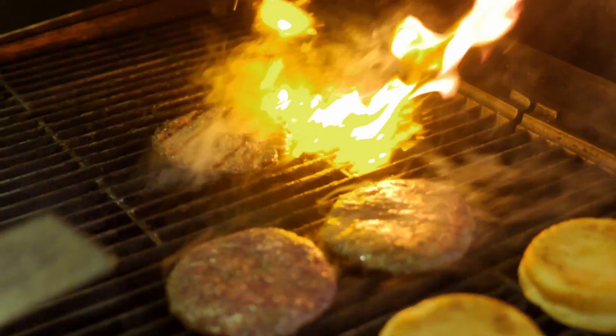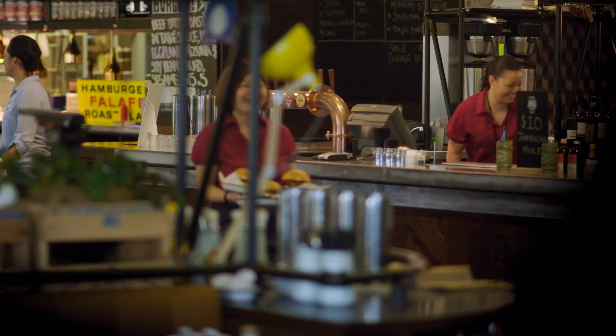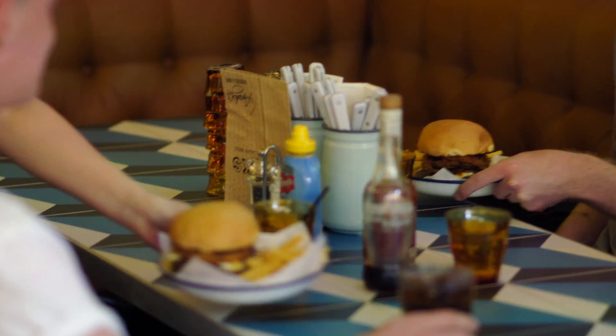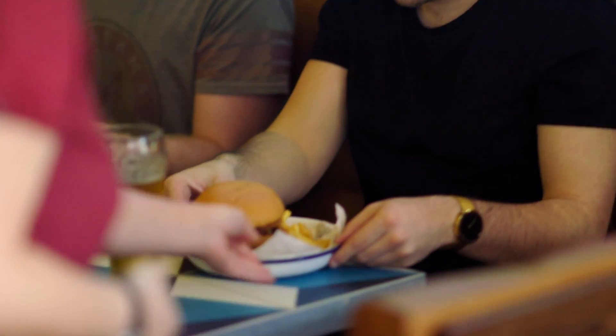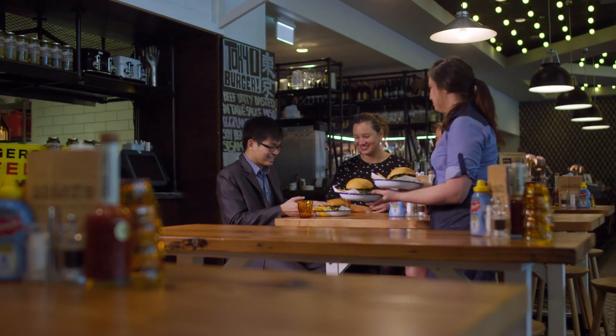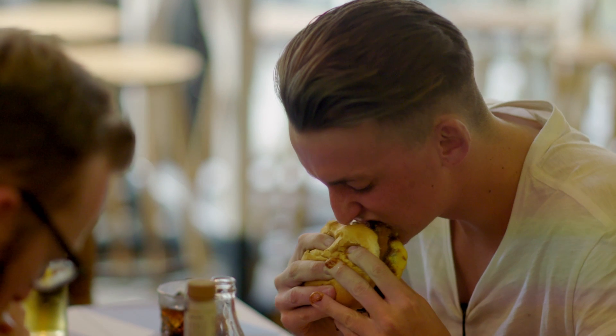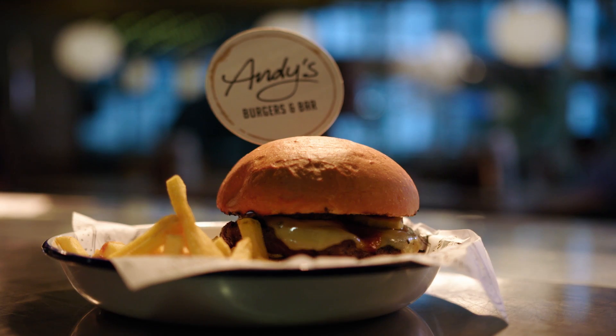Another addition to the revamped atrium area is the hugely popular Andy's Burgers and Bar, which cleverly taps into the current craze for gourmet burgers. It's a great casual offering that marries nicely with our gaming offering as well — fun, affordable, and for a younger clientele who can come and watch the game, but also all walks of life can go through there and feel very comfortable.